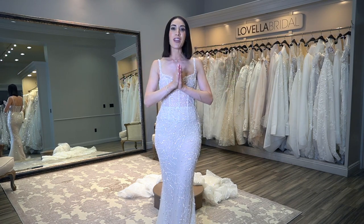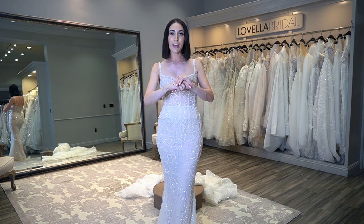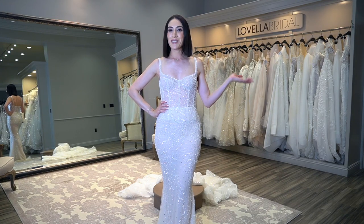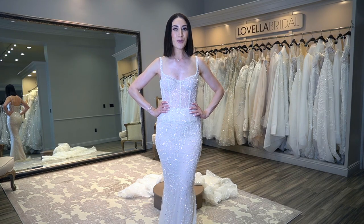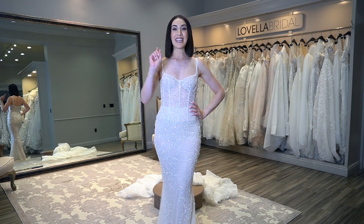I absolutely love a detachable skirt moment! Let me know what you think about all the dresses in this video — which one's your favorite? Your top three, top two — talk to me. This is the first time I've done a try-on video of a new collection visiting us, so let me know if you want more. I hope you enjoyed this video. Be sure to tune in every Wednesday at 8 AM Pacific Standard Time, and I'll see you in next week's video!